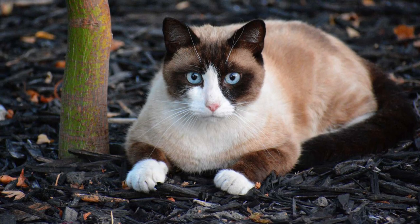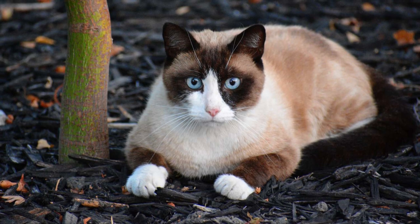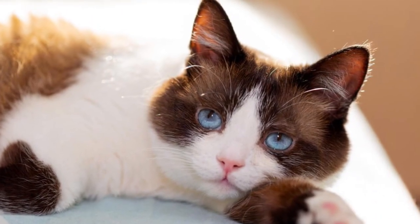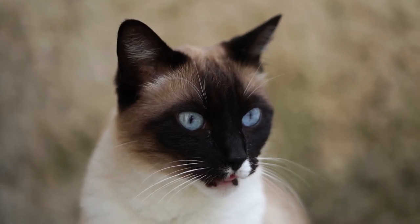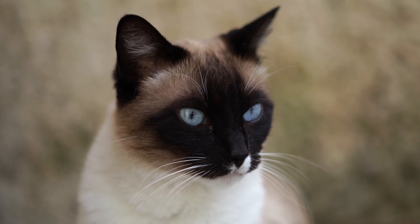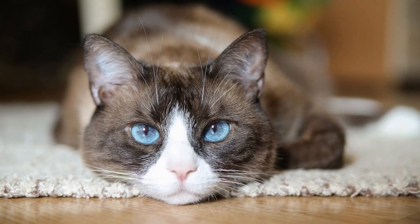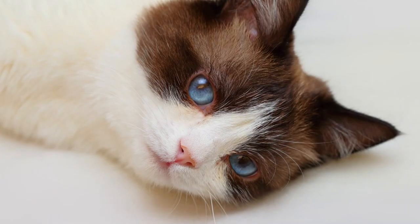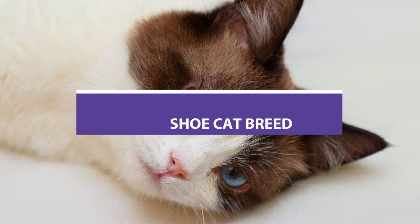The Snowshoe Cat is a relatively new hybrid of the Siamese and American Shorthair breeds that originated in the United States. The name Snowshoe refers to the cat's four distinctive white paws. Its other color point markings resemble those of a Siamese, and its personality is similar too. This friendly feline is a healthy, medium-sized purebred that makes a loving and devoted family pet. In today's video, we have brought you the pros and cons of owning a Snowshoe Cat breed.